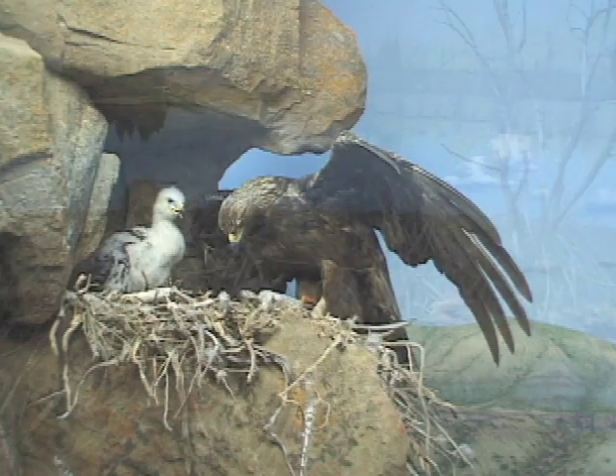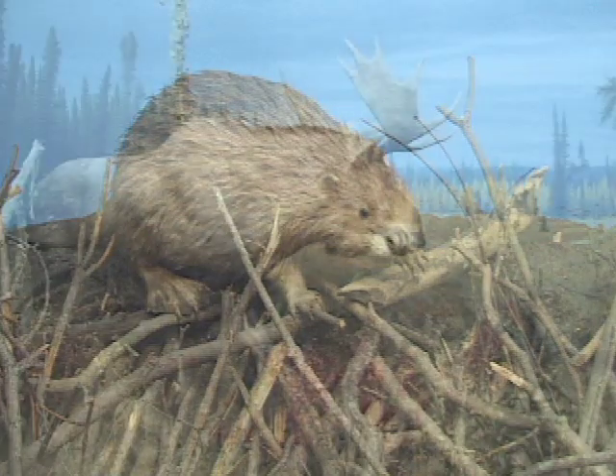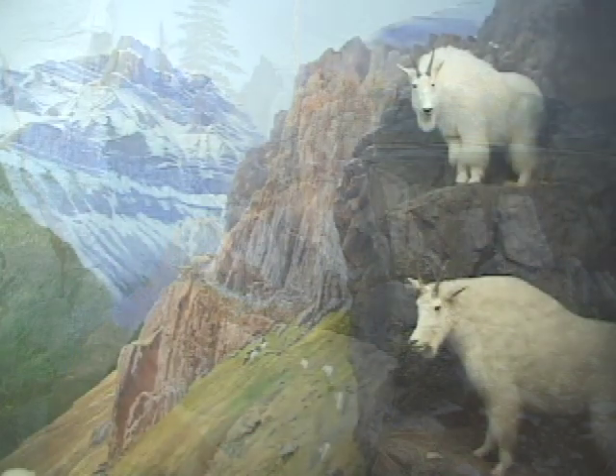The internationally renowned Habitat Gallery recreates actual locations throughout Alberta. It's like taking a 40-minute hike around the forests, lakes, prairie and mountains of this province.